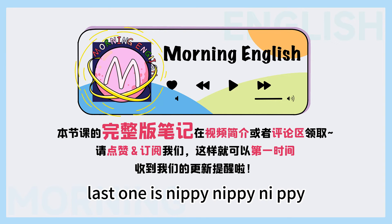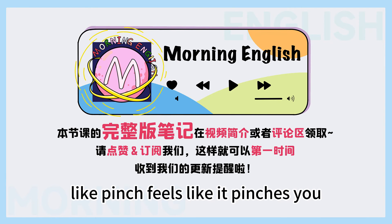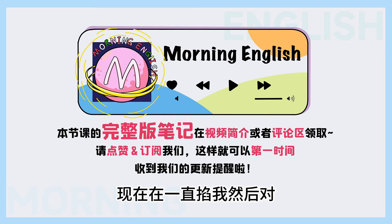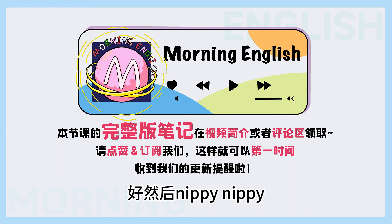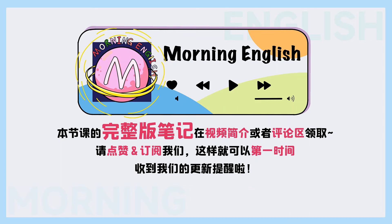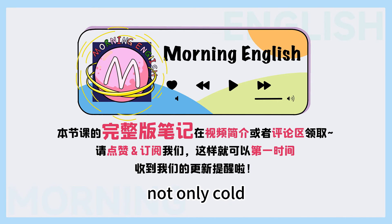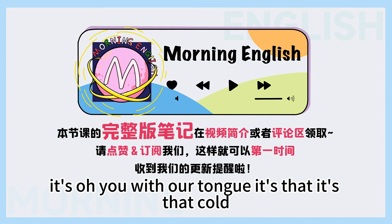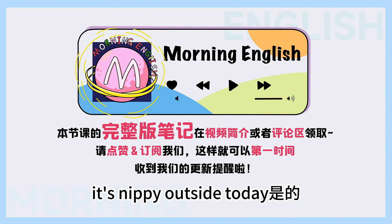The last one today is nippy, N-I-P-P-Y. So this is that type of cold which feels like it's nipping you — like a pinch, it feels like it pinches you. Nip is another word for pinch. 好，然后 nippy 表示非常冷、刺骨的冷。 那以后我们在说冷的时候可以用一些 advanced words — not only cold, very cold, so cold — we can say nippy. Like: it's nippy outside today. 就是感觉寒风刮在脸上特别刺痛，我们就可以说 nippy. It's nippy outside today.